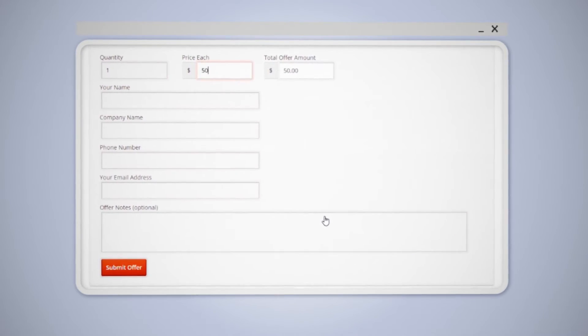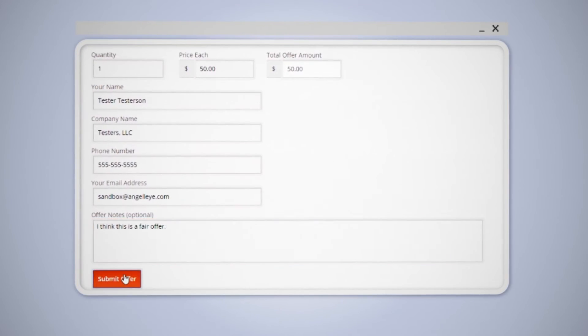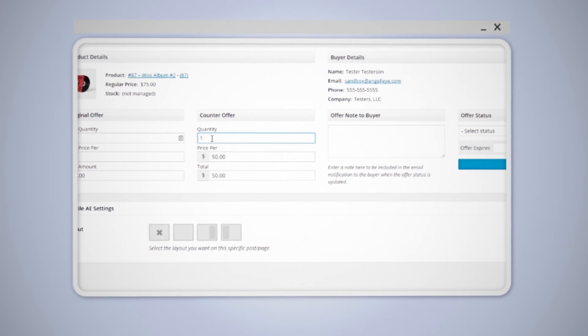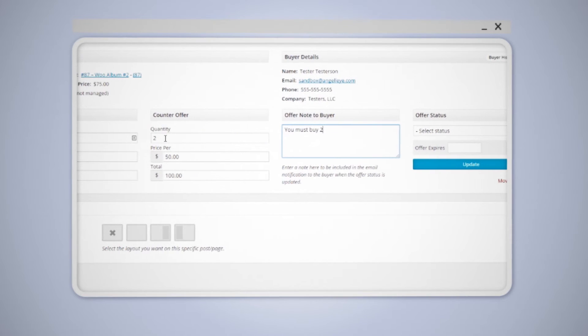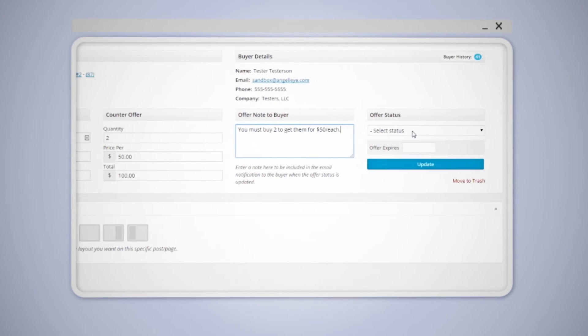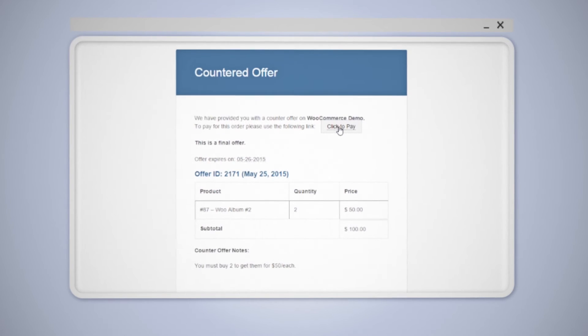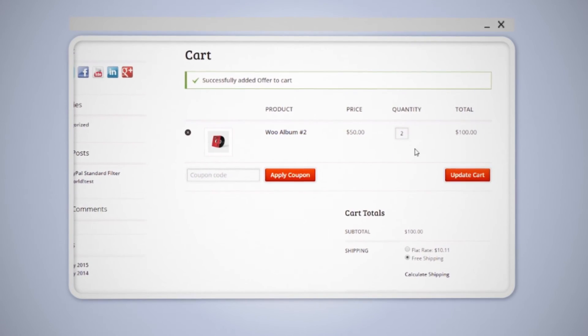Say a buyer submits an offer for $50 on a $75 item. You could submit a counteroffer stating that the buyer would need to purchase two units to qualify for the $50 price. When that order is placed, you will have turned what was a $75 order into a $100 order.